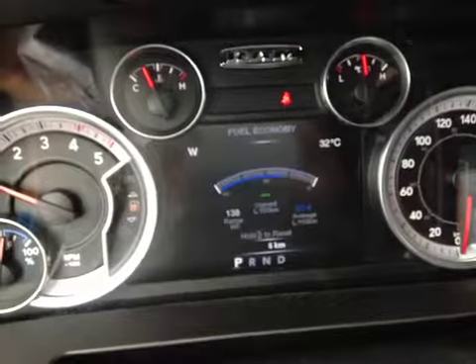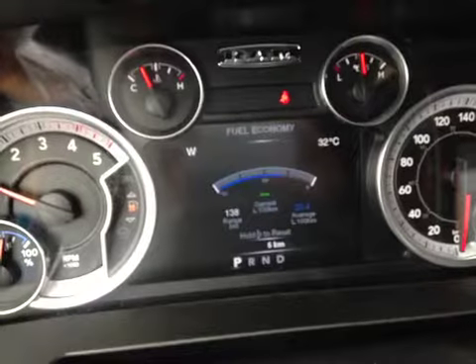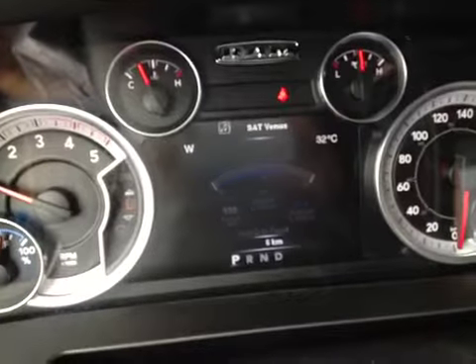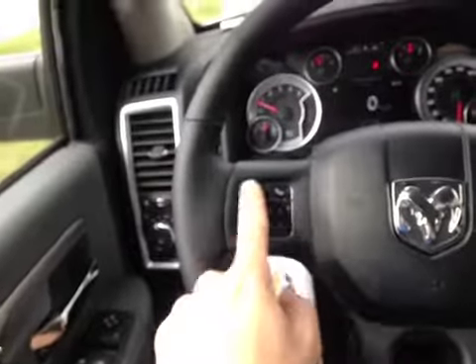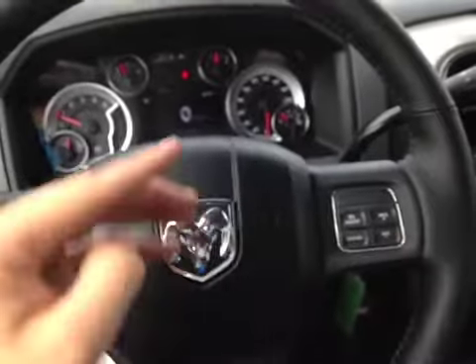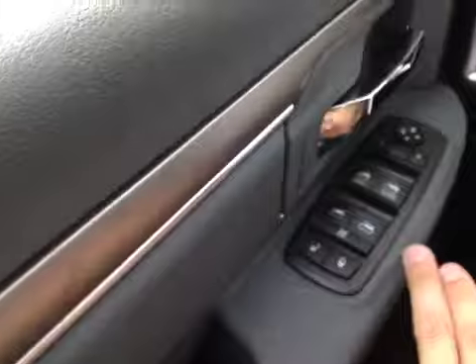You also have regular trip distance timers, fuel range, and fuel economy. Here we have vehicle statistics, all controlled down here on the wheel with Bluetooth integration and cruise control. On the back of the wheel on either side you have control over stereo settings.